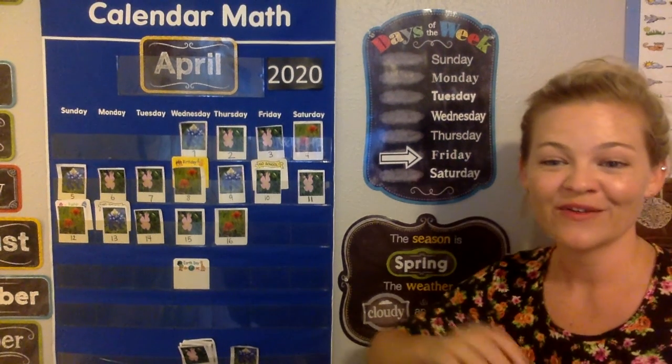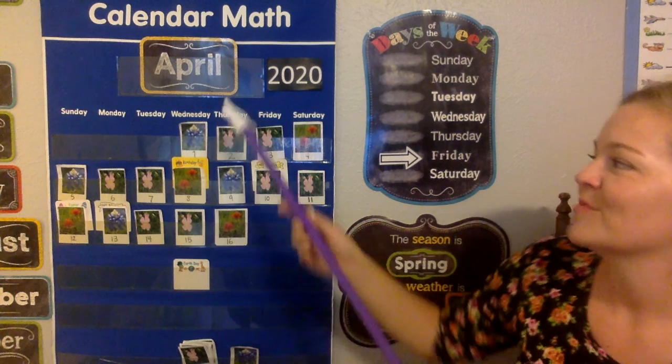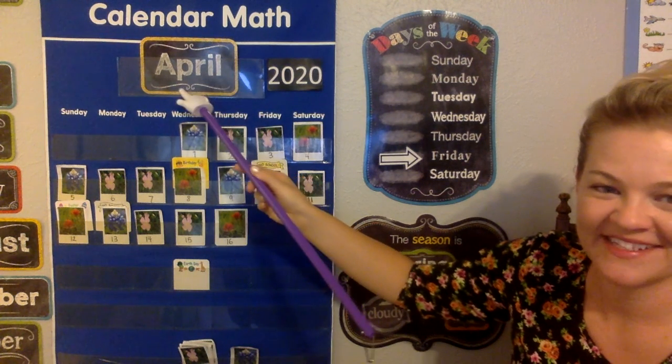Good morning, kindergarten. Let's do some calendar for Friday. We went into the month. What month is it, everybody? It's April.